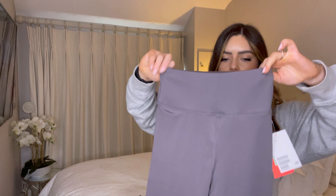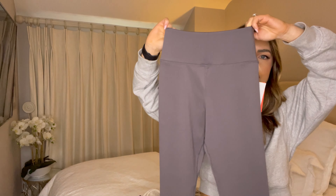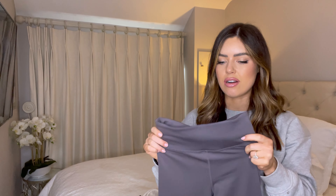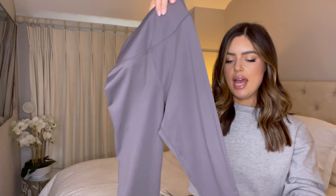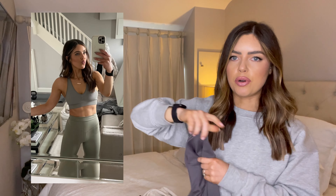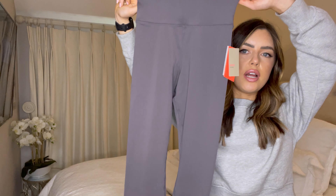I hope these fit me — I guess we'll soon find out! These are the super soft collection leggings and I have these in green. I went for the extra small and again I think I should have gone for the small. My green ones are a small and they fit perfect. I absolutely love these. I'll put up an Instagram picture of the green ones just in case these are too small on me.